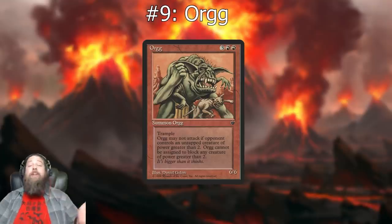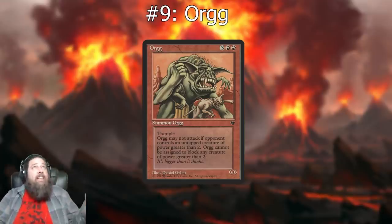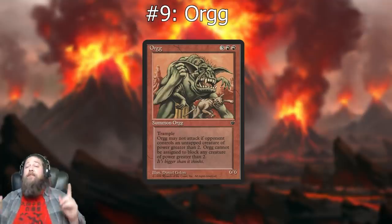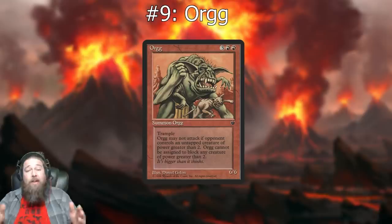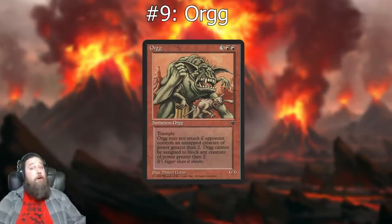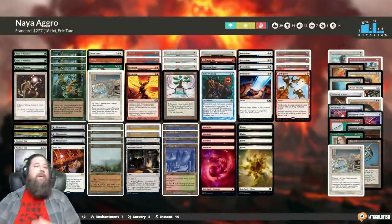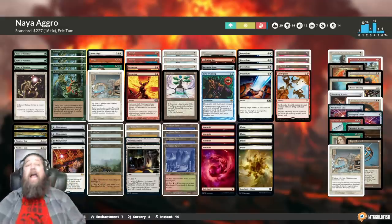Moving on to number nine: Orgg. Whenever I hit it in Momir I consider it one of the worst creatures of all time. It's a five-mana six/six with trample — kind of good stats — however it has a massive drawback: if your opponent has an untapped creature with power three or greater, Orgg can't attack, and it can't block creatures with power three or greater. Despite that, Orgg was played in a bunch of aggro and midrange decks on the top end of the curve.